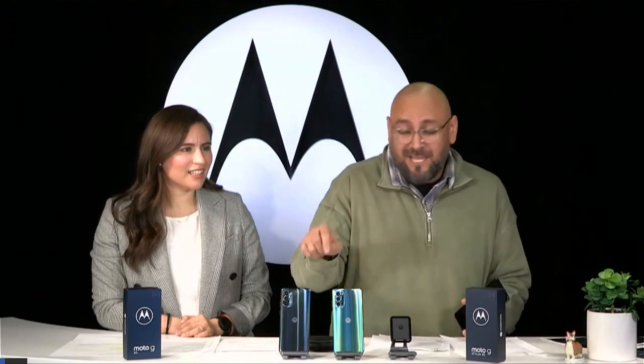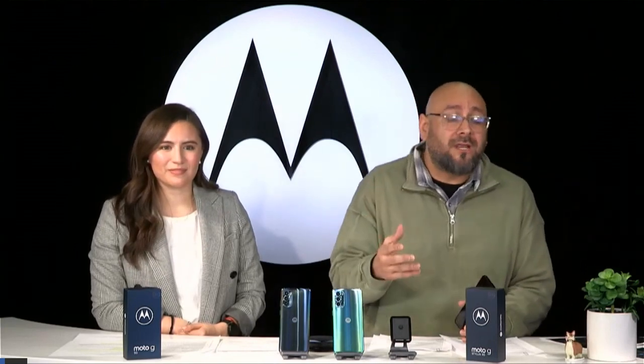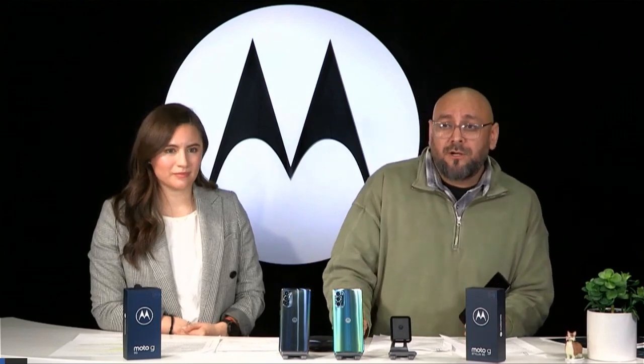Let's dive into some questions from the audience. We're seeing a lot of really good questions here. One is asking about water protection on the Moto G 5G. It is IP52, which protects you from accidental spills and splashes, sweat if you're at the gym, and a little bit of rain. It can't be submerged underwater, but it does come with really good water protection.